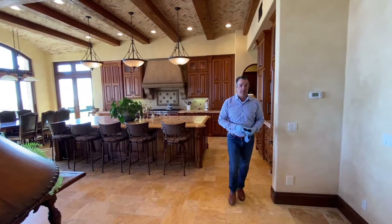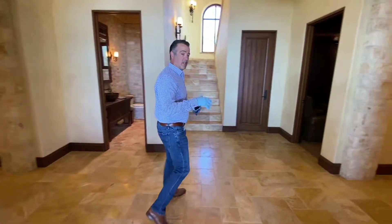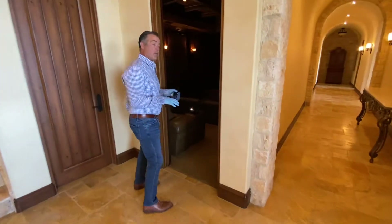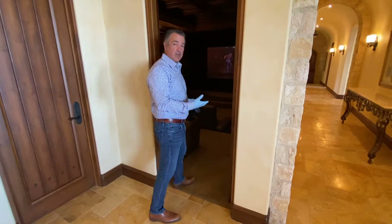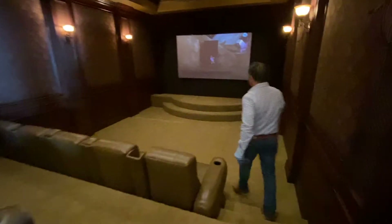One of the things I like most about this house is the home theater. What I like about it is the location and proximity to the kitchen and the rest of the house. Some home theaters are located downstairs below — this one, I can see myself in here pretty much every night. We've got the latest curved screen technology.